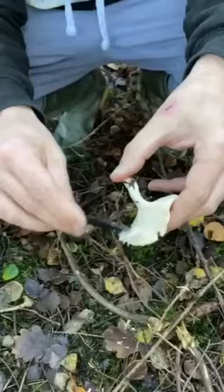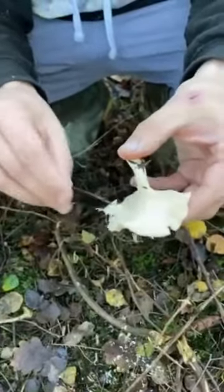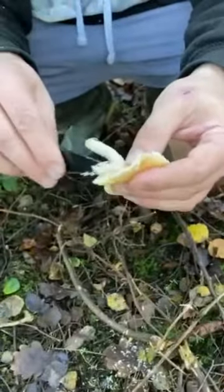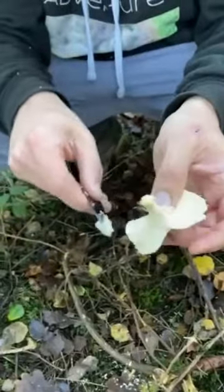I take the spines off because they will come off in the bag and go all over your other mushrooms. I find the mushroom is a bit better cleaned, and it will also encourage more growth again in the following year.